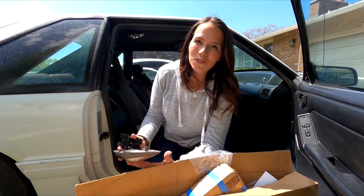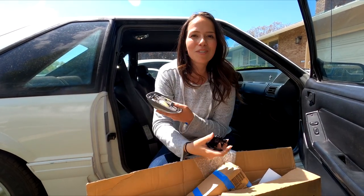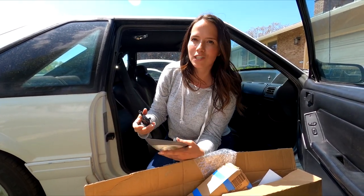Thank you guys so much for watching. I really appreciate it. Love all the new subscribers here — welcome to my channel and we'll see you guys next time.